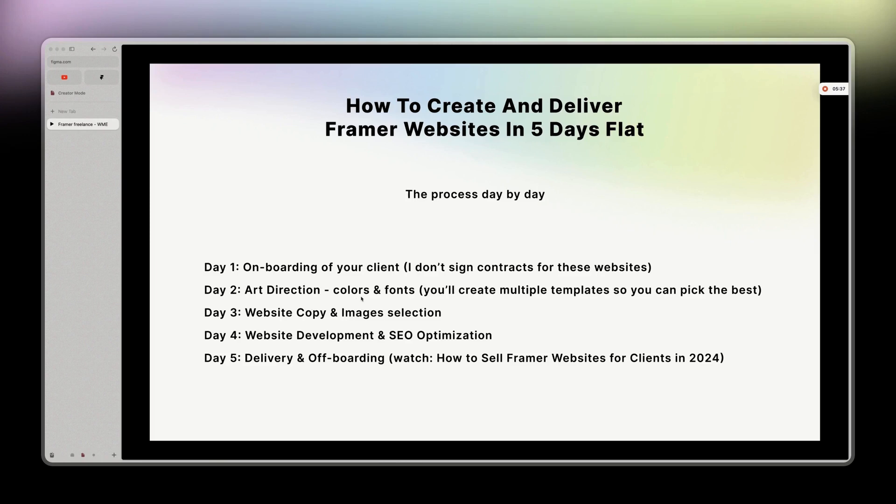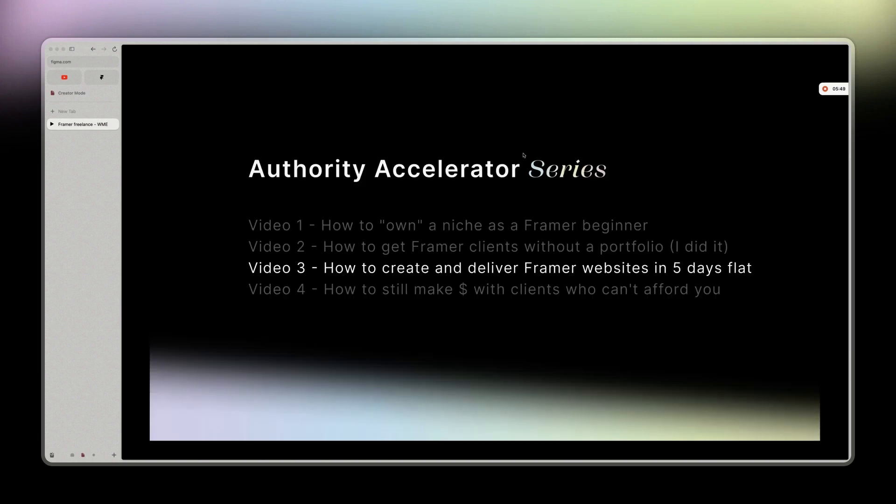That's how I manage to deliver a Framer website in five days flat. The more you do it, the better you get. This is the third video of the Authority Accelerator series. The next video, coming tomorrow, I'll show you how to still make money with clients who can afford you.